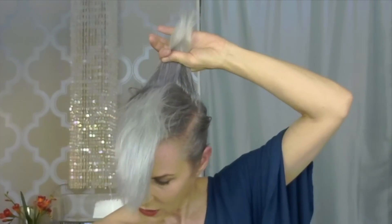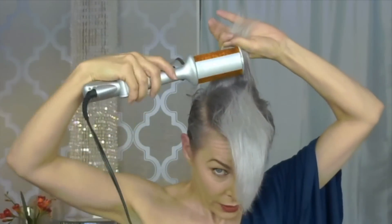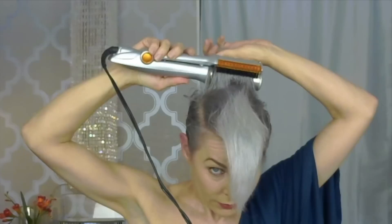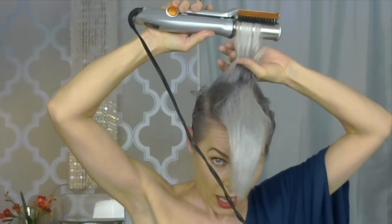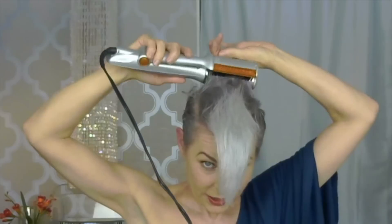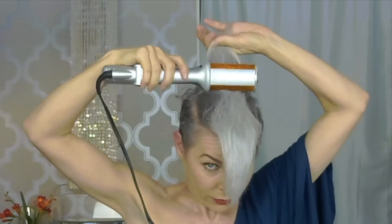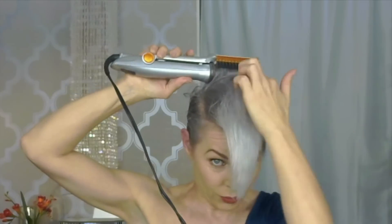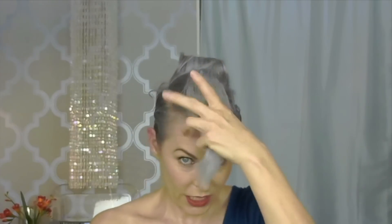The InStyler spins when you're using it. I always like to hit it twice just in case I missed anything. I really want to get a lot of volume right there at the root. And just to make sure, a little hairspray.